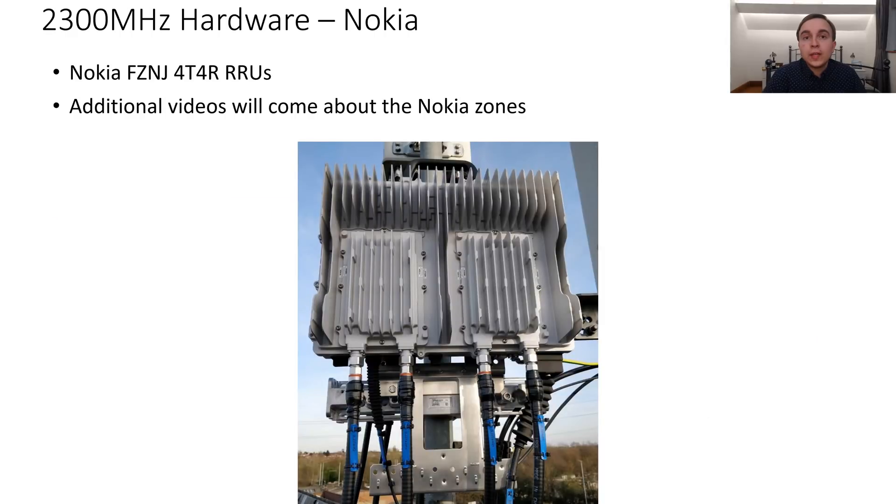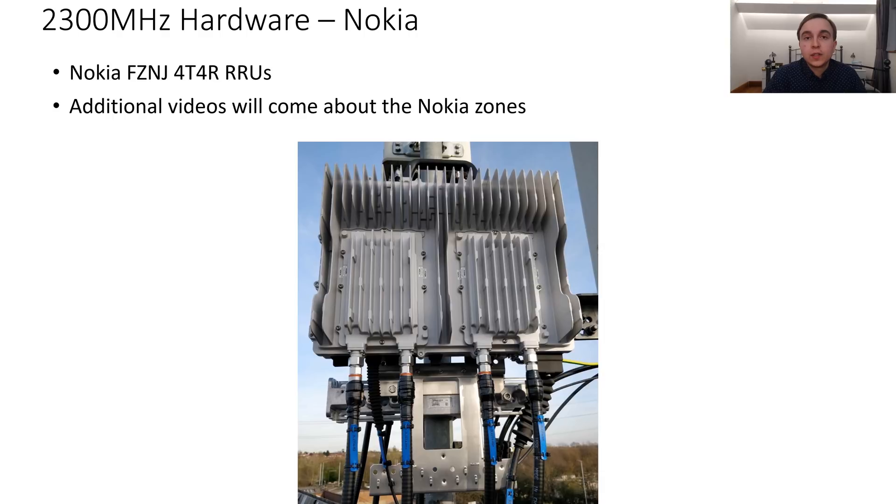Now to talk about the O2 Nokia regions. These use Nokia's FZNJ 44R remote radios for 2300MHz. On London sites, the 2300MHz is fed in through the four high ultra-wide low band ports on the back of their CommScope 10.4 antenna, which also provides dual beam 1800 and 2100MHz on each sector and single beam G09, alongside the dual beam low band antenna which has dual beams of U09 and L08.